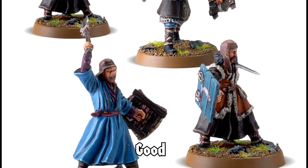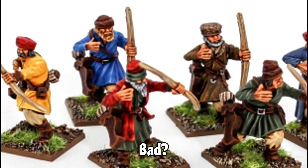In our hobby, proxying with unofficial models is a contentious issue, chiefly in the tournament scene.